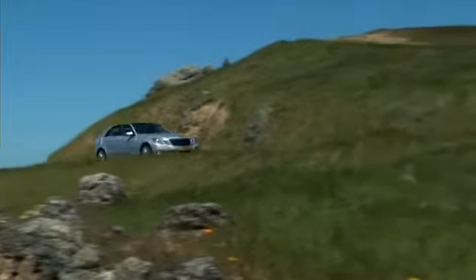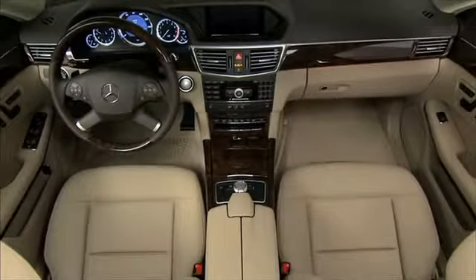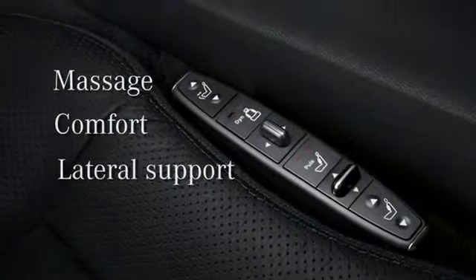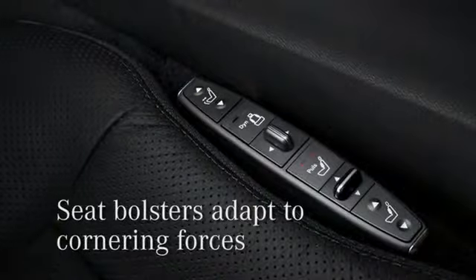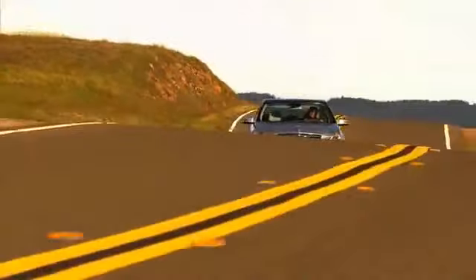For long stretches of driving, to help remain alert and comfortable, the new E-Class Sedan offers the option of a drive dynamic multi-contour driver's seat. It features a massage function, comfort head restraints, and better lateral support, thanks to dynamic adaptation of the seat bolsters to cornering forces. No matter how long the journey, this dynamic seat option makes driving all the more enjoyable.